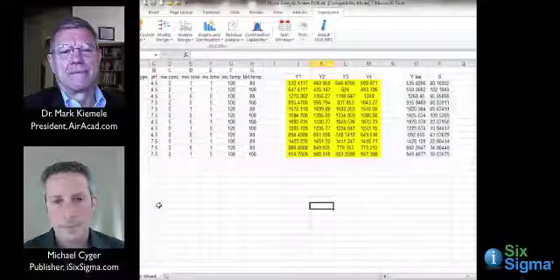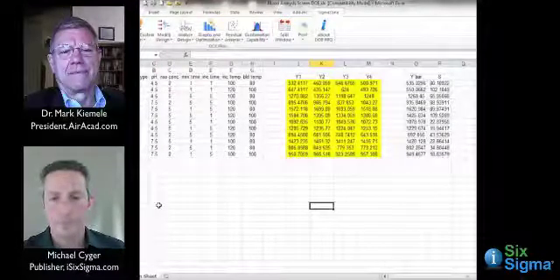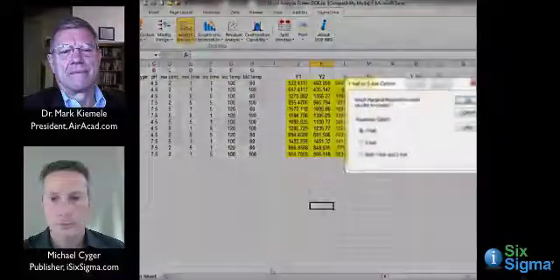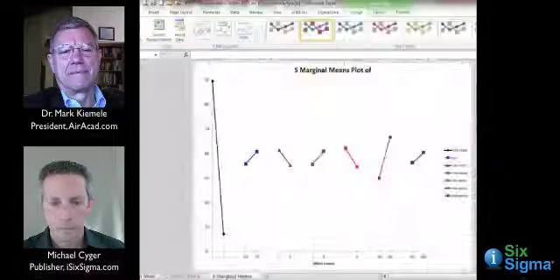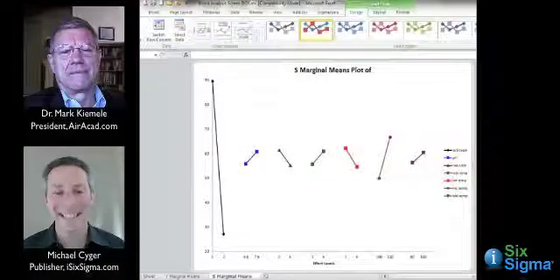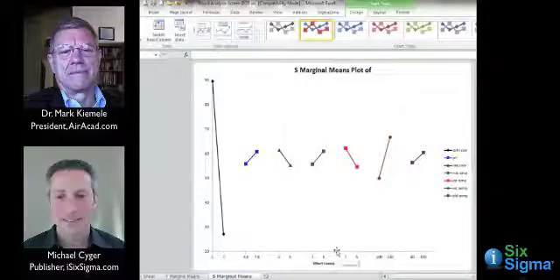This 12-run screening design screens out the main effects — in screening, you are not interested in interactions. A very simple analysis technique is the marginal means plot, which you can get from the raw data for both Y-hat and S-hat. Looking at the marginal means plot for S, you don't have to be a mathematical wizard to figure out which factor has the longest line. It's number one — a qualitative variable called substrate type.